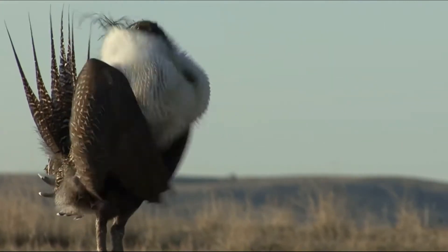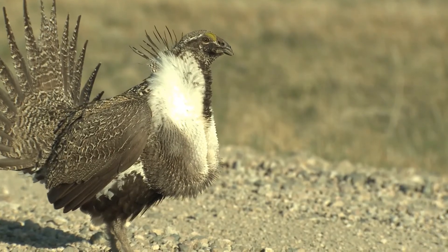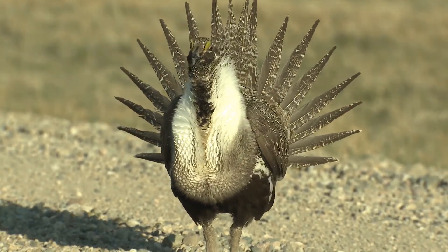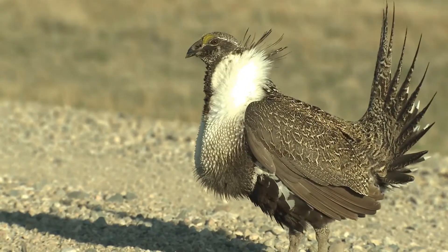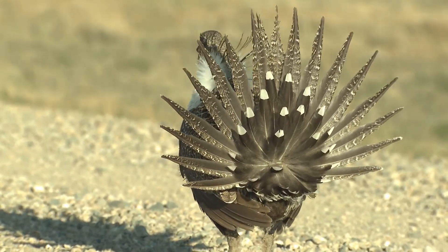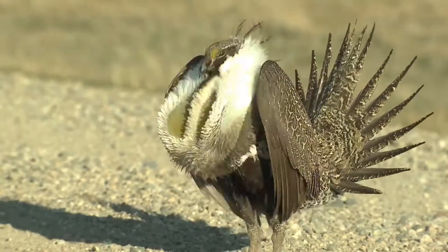Within the lek, the males choose an open area where their strutting, puffing, and popping will be noticed by the females. They gobble up air — a form of breathing in — rub their wings across their chest feathers, and breathe out the air to make a popping sound. The sound attracts the females. The males perform this display for many hours both in the morning and evening during the spring.